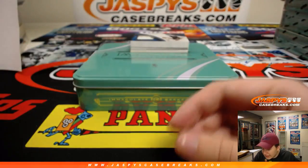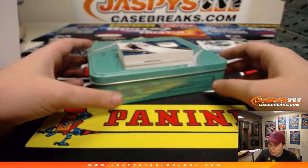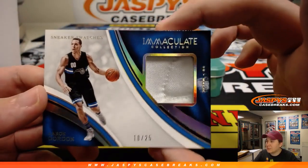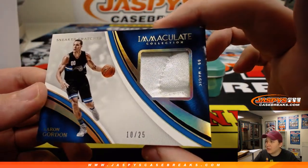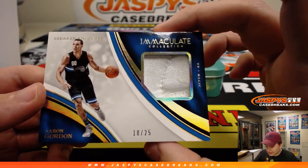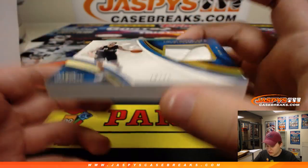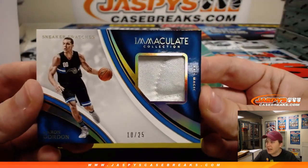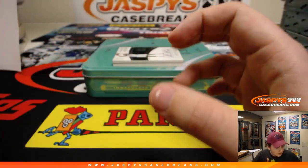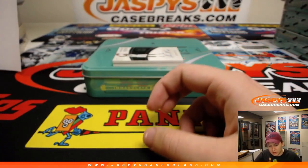We got a sneaker swatch — sneaker swatch! Going out to the Orlando Magic and spot 0, Aaron Gordon. Sneaker swatches for Dwayne D with the number 0. That's a fat hit — 10 of 25. Nice. You need to put that in its own case. So there you go, Dwayne.